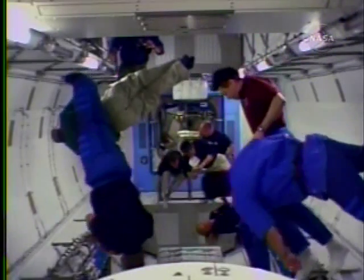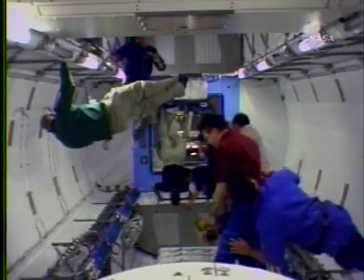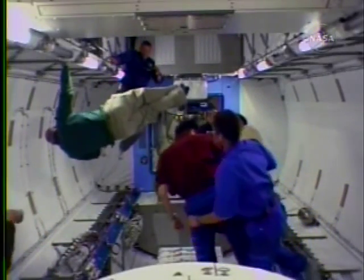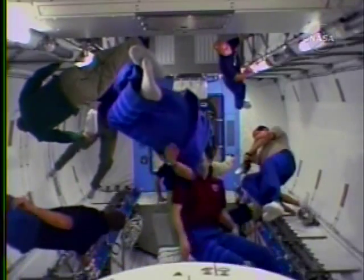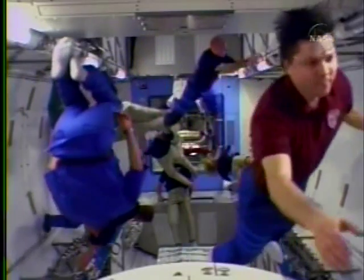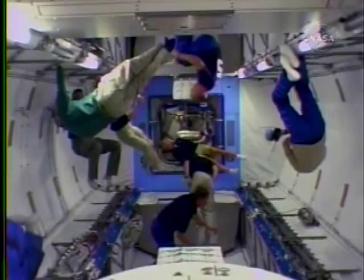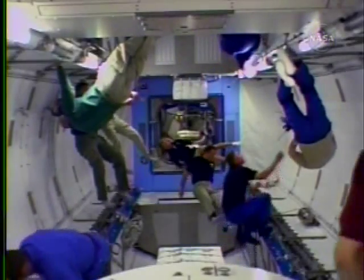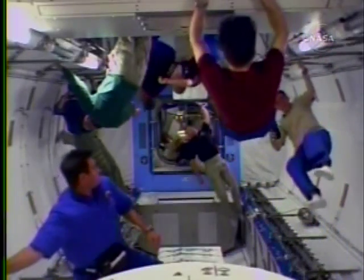It weighed 14.8 tons at launch and has room for 23 racks, but at the moment only four are inside, because even with just four it was so heavy. Eight more racks are in the logistics module that was brought up on the last shuttle mission, STS-123. They'll be installed during this flight into the main laboratory module, beginning tonight with the transfer of the robotic arm workstation for the module.